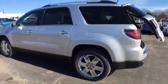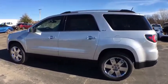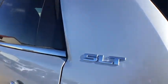Lane departure warning. Power liftgate. Bluetooth. Leather-wrapped steering wheel. Power steering. Adjustable steering wheel. Cruise control. Four-wheel disc brakes. Auto-dimming rear-view mirror.